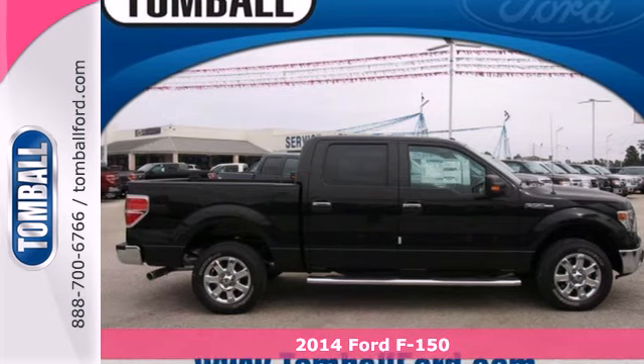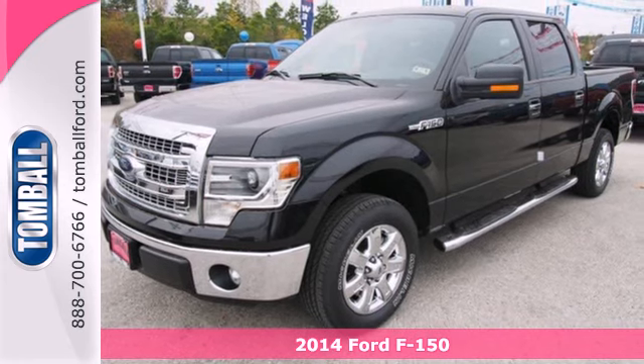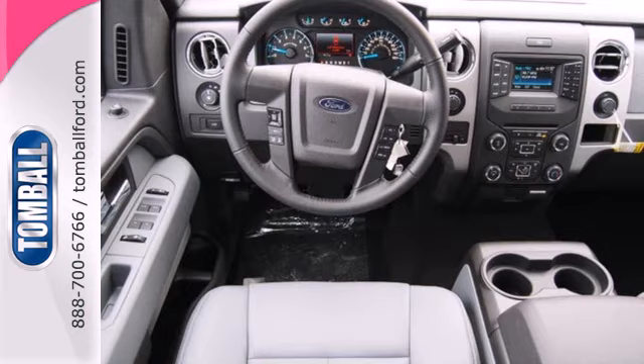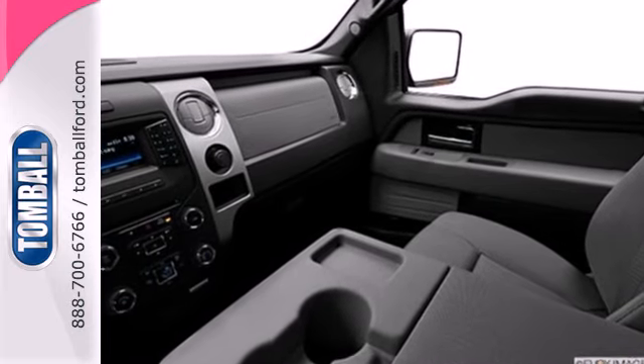It's a 2014 Ford F-150. Whether you're on the job or off on an excursion, this F-150 has you covered. For comfortably towing your recreational cargo to hauling all those heavier loads, this powerhouse of a pickup truck won't disappoint.